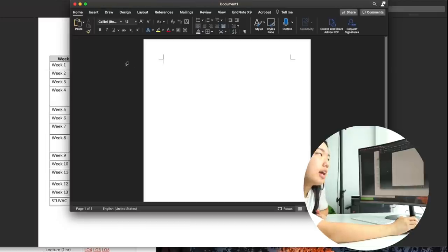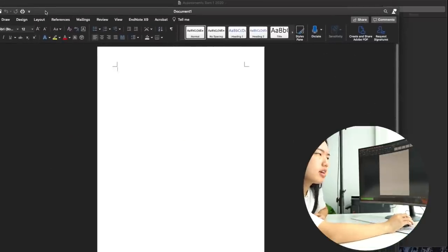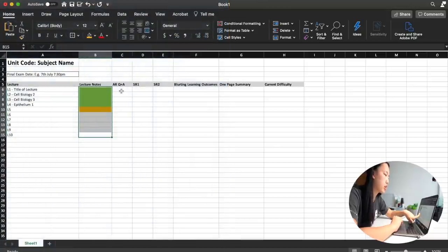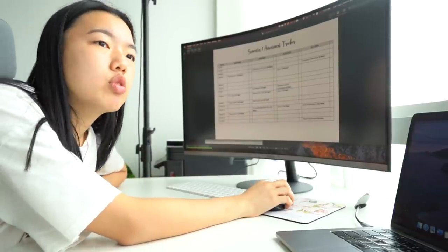I'll leave a template in the description for you to download and copy. I did a similar thing with an exam revision tracker on Google Drive and I keep getting emails from people trying to request access.